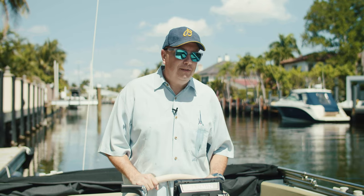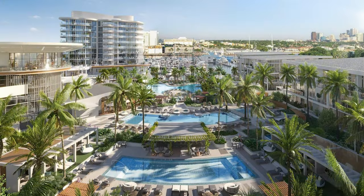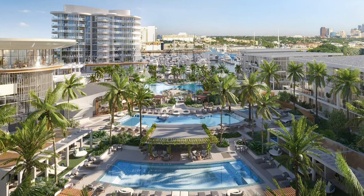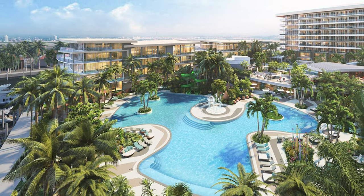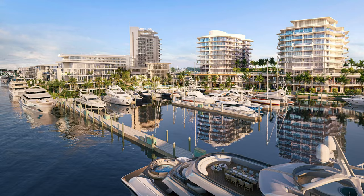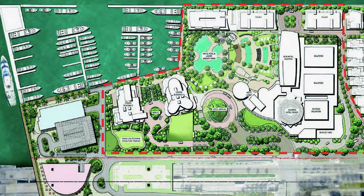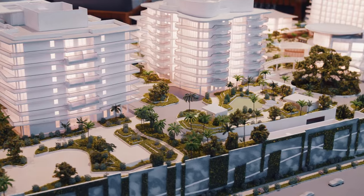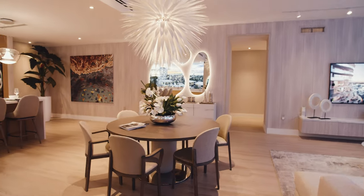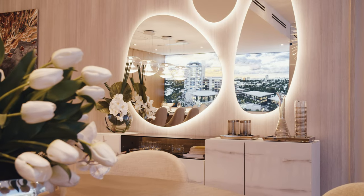None of this would be complete without the vast array of amenities that await you at the new residences of Pier 66. Residents will have access to an exclusive spa, a fitness center, and a resort-style pool. There'll be private cabanas and access to a full-service marina right on property, all designed to take advantage of this sunny South Florida lifestyle. The new residents at Pier 66 really have it all — great location, world-class amenities, incredible architectural design. It's bound to be the biggest hit in Fort Lauderdale development in a long time.